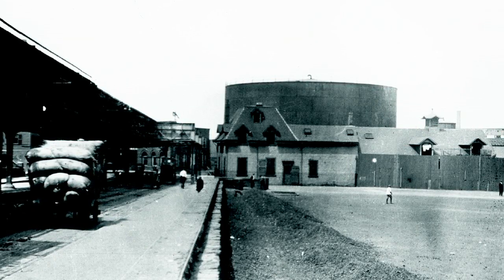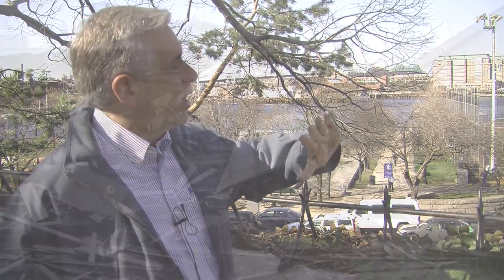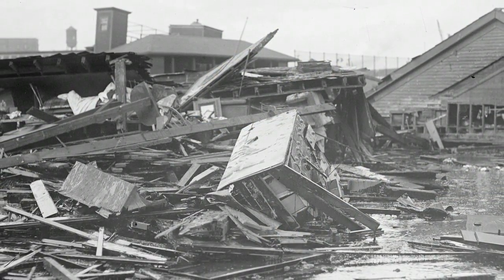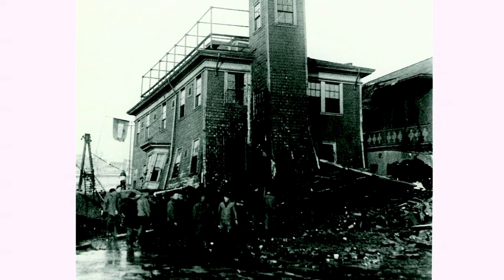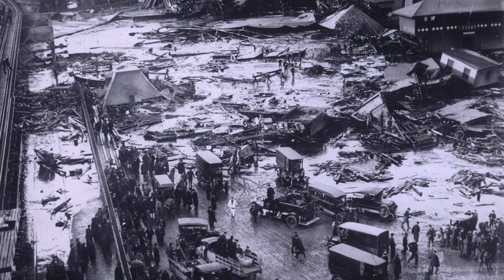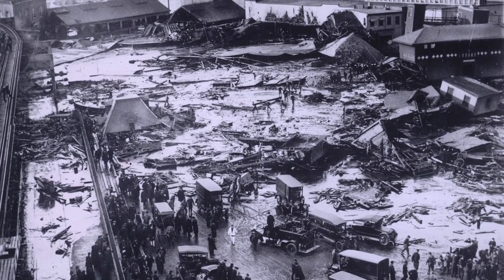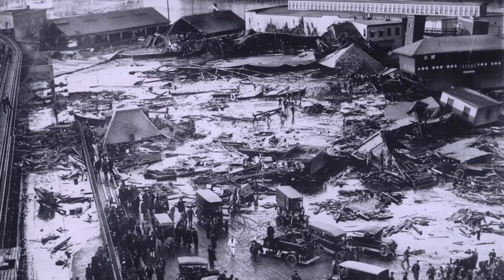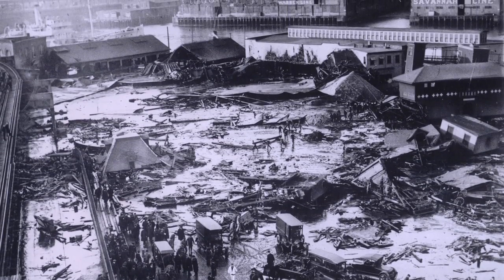When the tank collapses, most of the wave heads down Commercial Street, south towards Commercial Street. It destroys the North End paving yard, the DPW yard, lots of buildings right here, and the firehouse, which is located about 80 feet from the tank — approximately in left center field of the softball field we're looking at now. Firefighters see the wave coming and are unable to get out of the way. The molasses travels at about 35 miles an hour at the outset, about 35 feet high, and levels off to about 20 feet high and 160 feet wide.